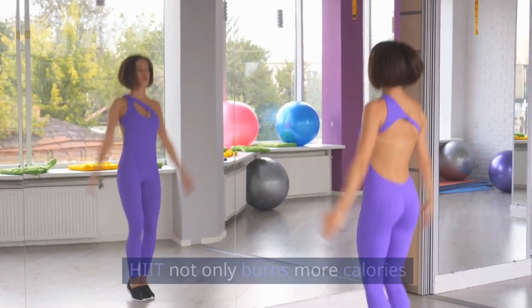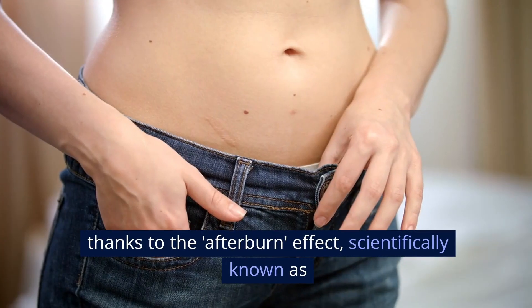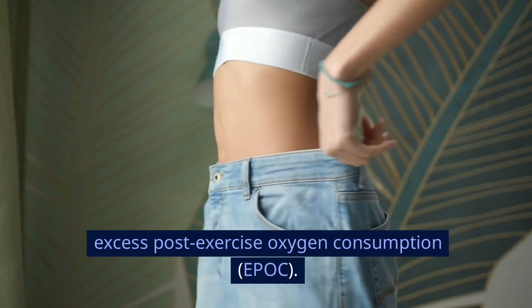HIIT not only burns more calories in a shorter amount of time, but also continues to burn calories even after your workout, thanks to the afterburn effect — scientifically known as excess post-exercise oxygen consumption, or EPOC.